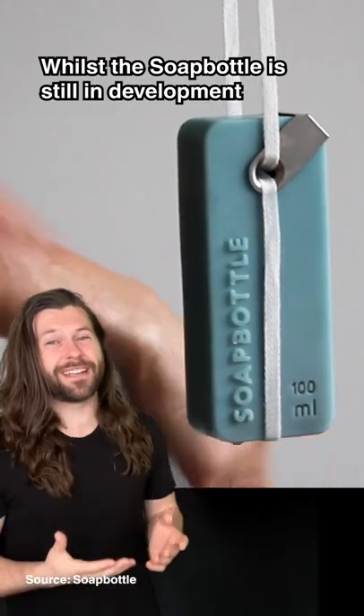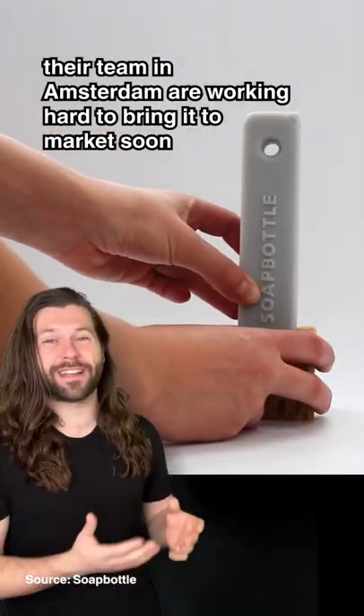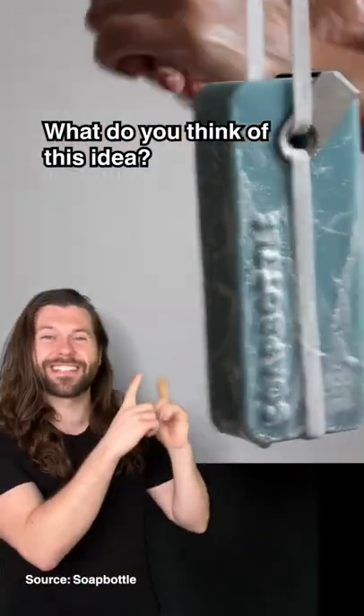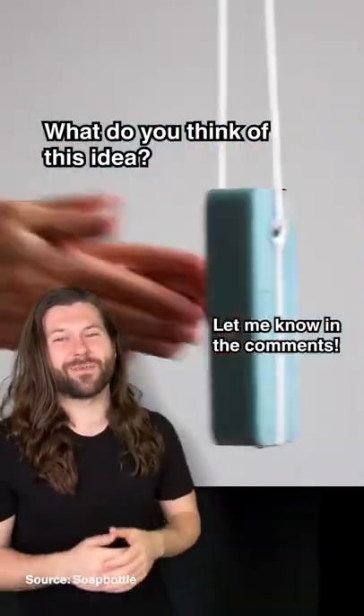Whilst the soap bottle is still in development, their team in Amsterdam are working hard to bring it to market soon with a number of different colours and scents. What do you think of this idea? Let me know your thoughts in the comments.